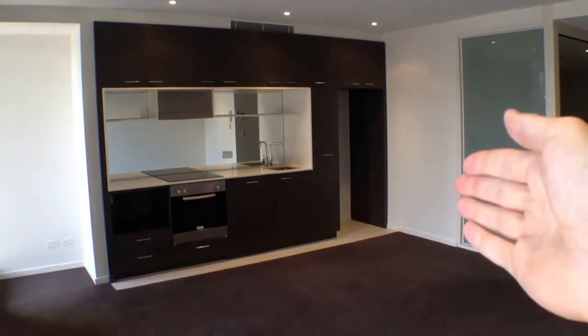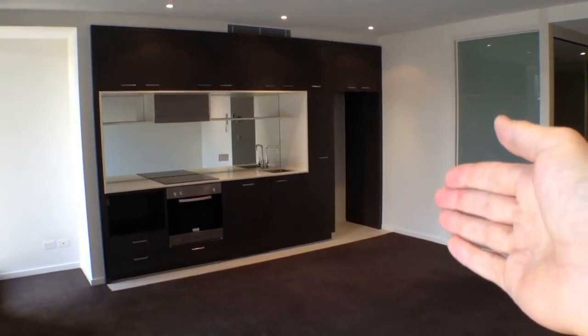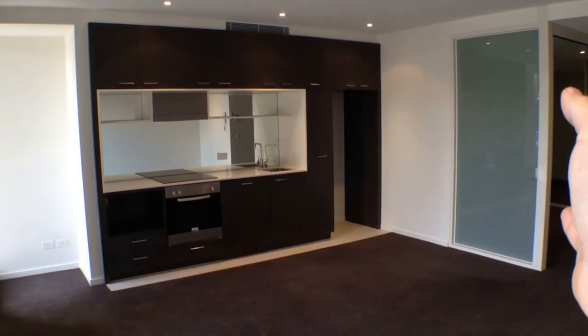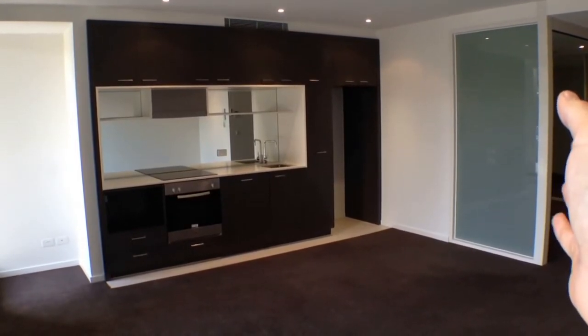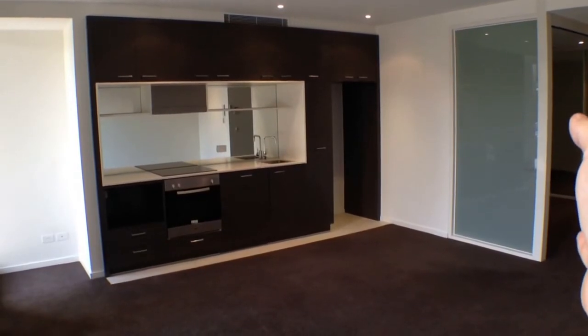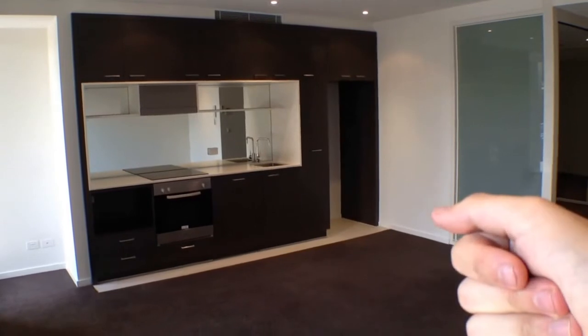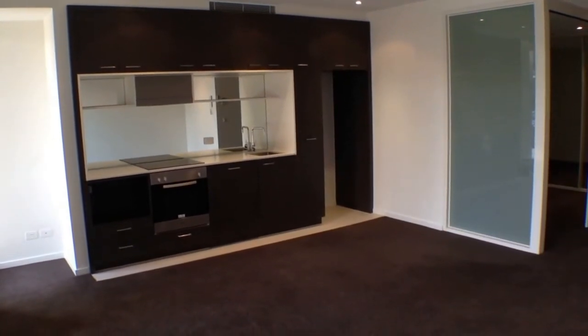Looking through our living room here, directly ahead of us we've got our galley style kitchen. Around to our right we've got our bedroom. There's a corridor up the side that goes into the car park and then a bathroom on the further right. Directly around to my left we've got our balcony, which we will begin our tour with.